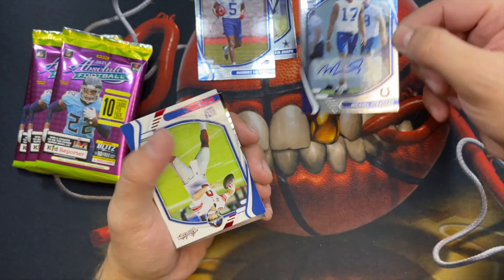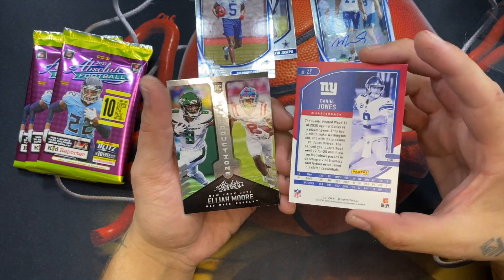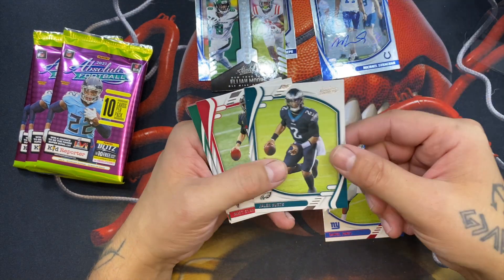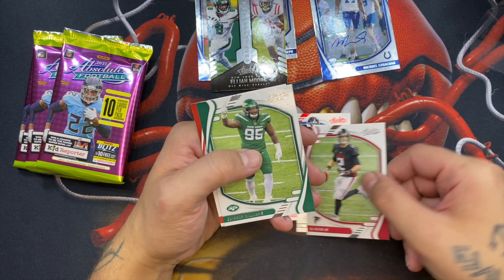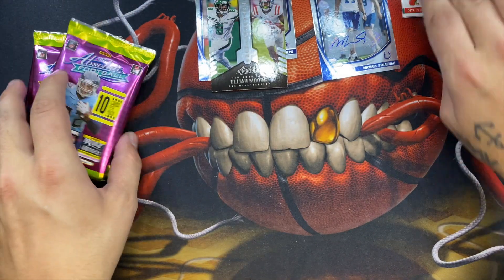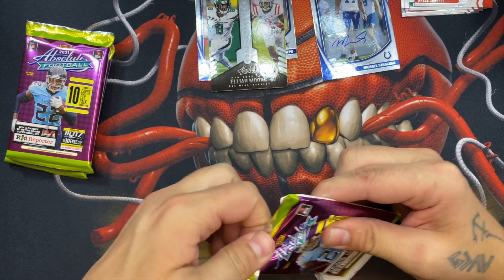Michael Strahan — nice, not the greatest but at the end of the day it's still an auto. I paid $44 for this box in case you wanted to know. We have a red parallel of Daniel Jones, doesn't look like it's numbered. He's got a first vet, and then we have an Elijah Moore. Then we start getting into the paper cards — Jalen Hurts, Matt Ryan, Quentin Williams, and a Miles Garrett. Michael Strahan right off the bat, but hey, it is what it is.